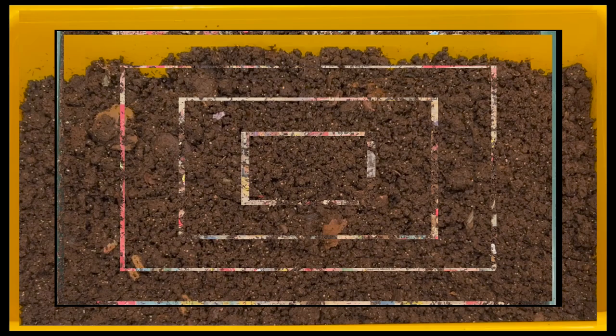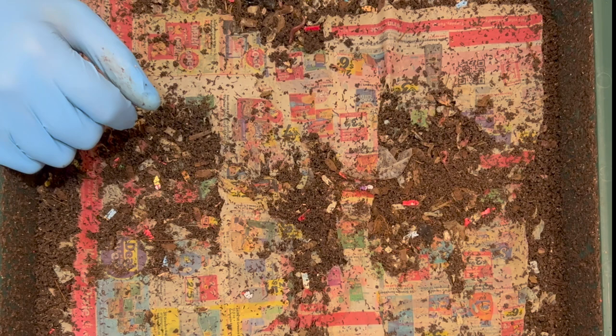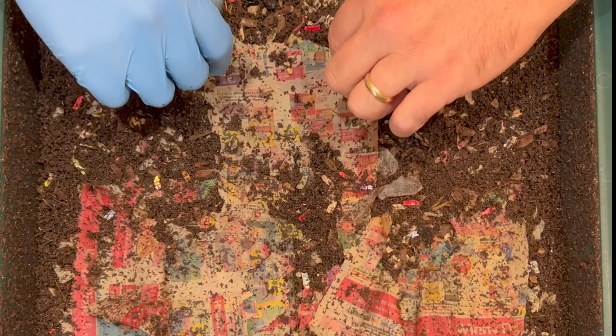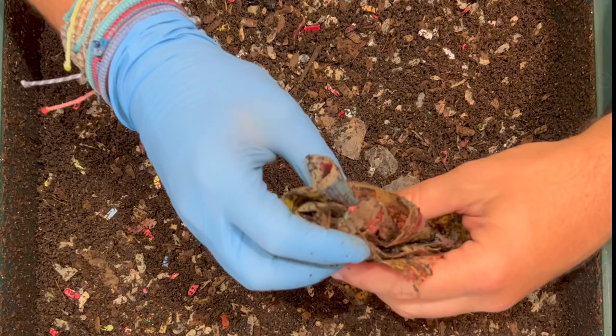Let's dig into the main bin. It's been 11 days since we were last in here — I'm usually about seven days between feedings. Right here is where the feeding zone was, and they've actually come up and eaten some of the newspaper; they definitely like to eat their bedding. So if you're going away on vacation and can't get to your normal feedings, as long as you have bedding they are not going to starve.